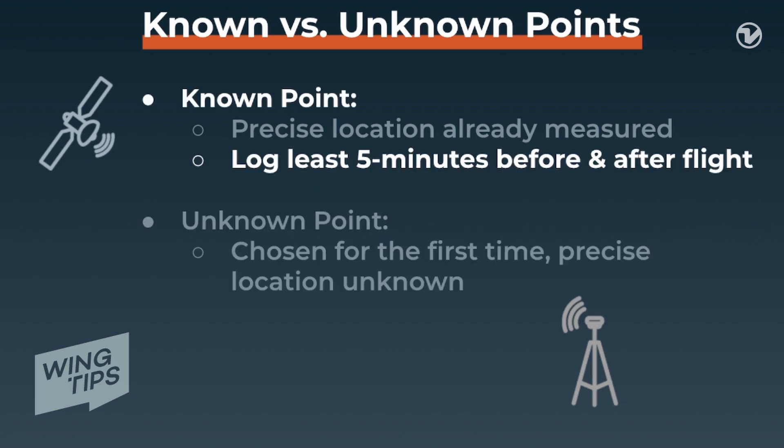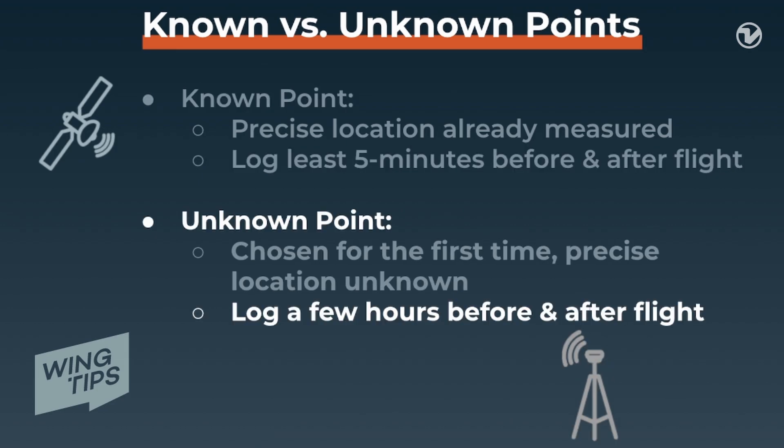For known points, it is generally good practice to start the base station at least five minutes before the flight and power off the base station five minutes after completing the flight. If the point is unknown, the base station needs to get to know it via a few hours of logging information before and after the flight mission, so that it's precise in how it positions itself.